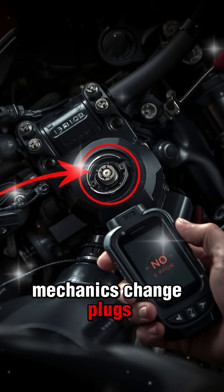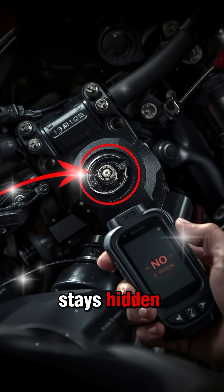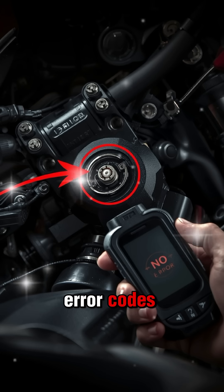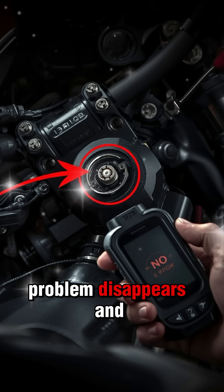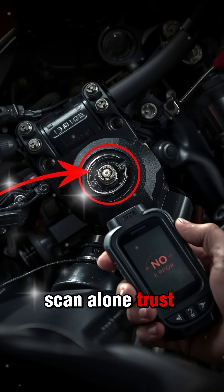Mechanics change plugs, clean injectors, blame fuel, but the real problem stays hidden. The truth is simple: not all sensor faults create error codes. Some create chaos quietly. If your bike problem disappears and returns without reason, don't trust the scan alone. Trust the symptoms.